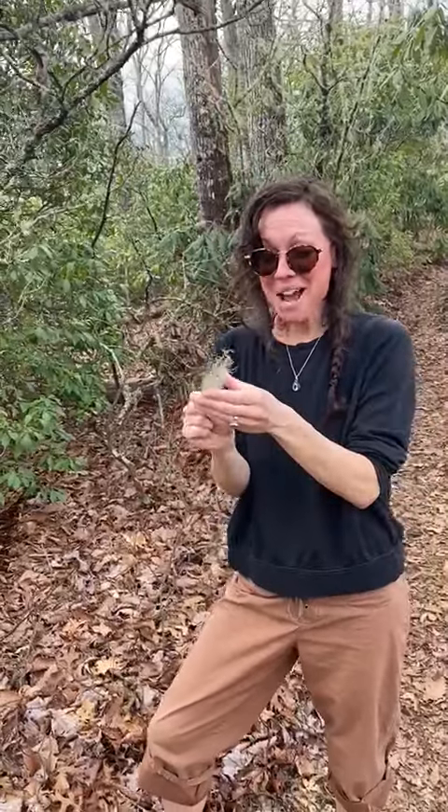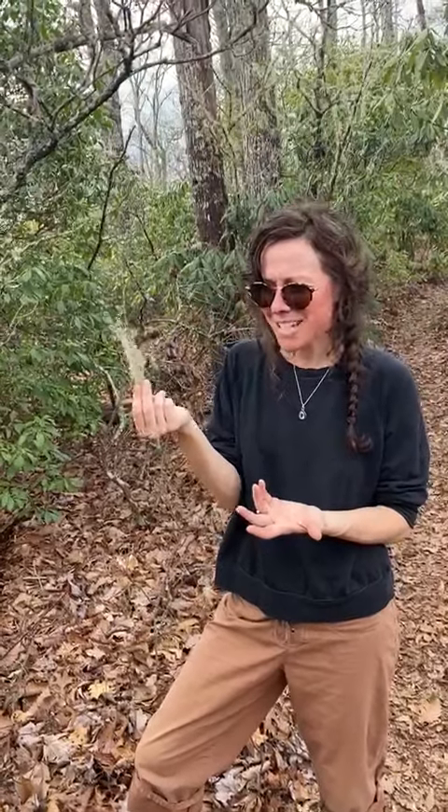Hey everybody, Josie Moon with Mighty Moon Medicine, and this is too fun because I'm out here on a hike with Seamus on a Sunday in gorgeous weather in the Smoky Mountains in North Carolina, and I find a newfound plant ally that I just started researching.